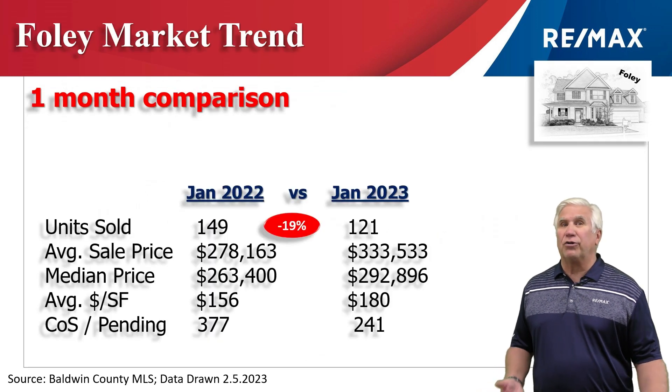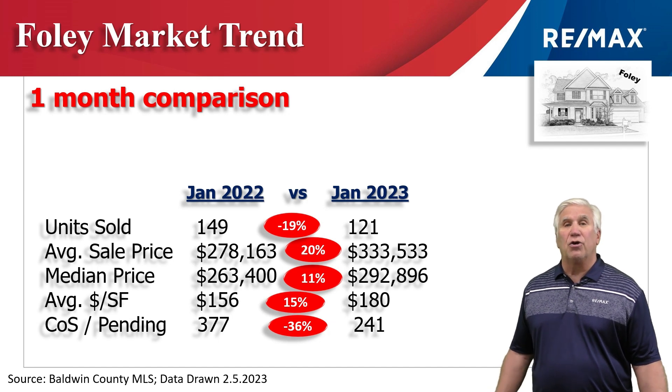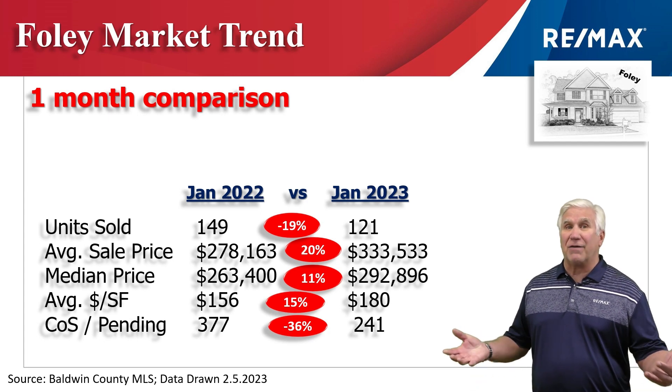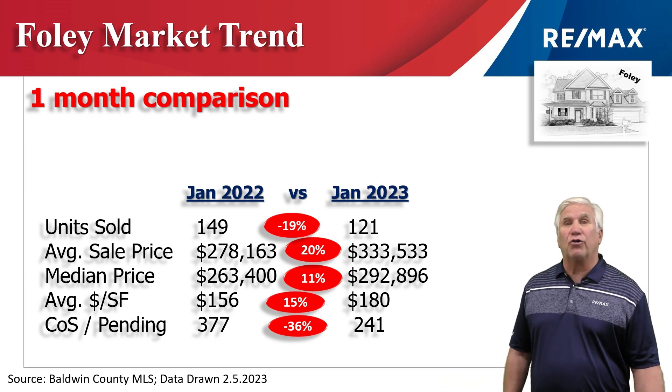Let's compare January of this year to January of last year. Units sold was down 19% to 121 homes that sold throughout the month. The average sales price up 20% to $333,000. We like to look at median, meaning half the sales were above and half below — that was up 11% to nearly $293,000. The average dollars per square foot up 15% to $180.